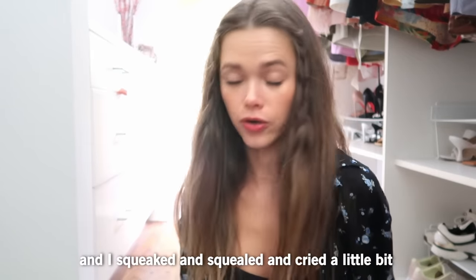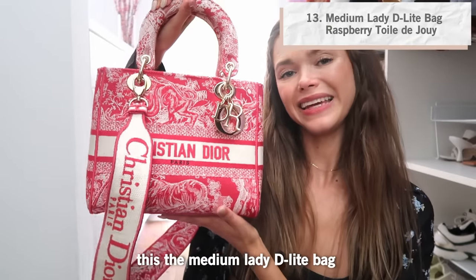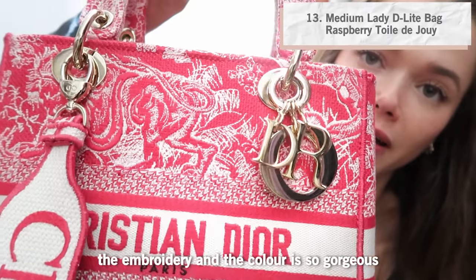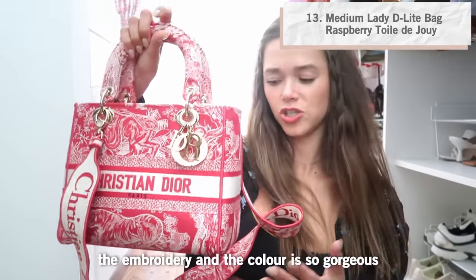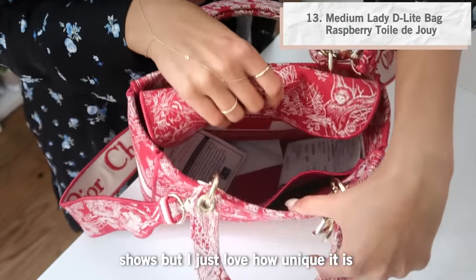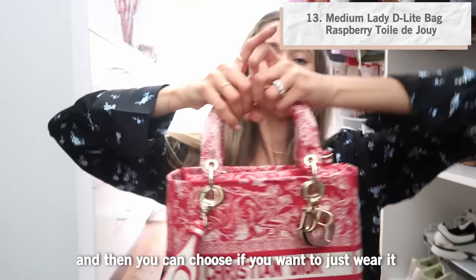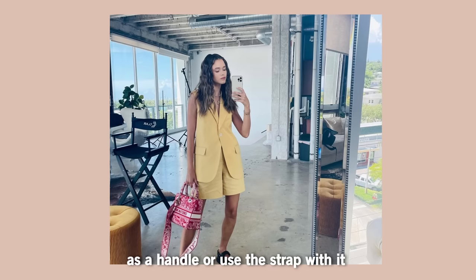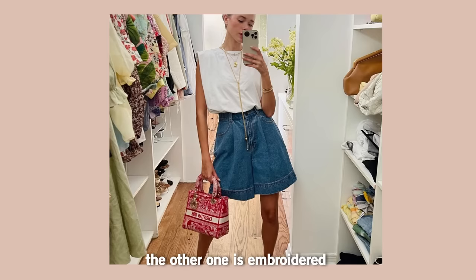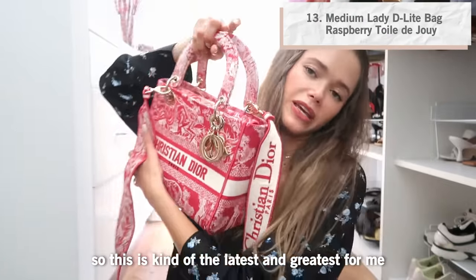Last but not least, this was also gifted to me by Dior and I squeaked, squealed, and cried a little bit. I got this beautiful bag — the medium Lady Dior Delight bag. The embroidery and color are so gorgeous; I wish you could see this in real life. This is definitely an accent bag that steals the show. It's something you don't see around very much, and you can choose to wear it as a handle bag or use the strap, which has 'Christian Dior' on one side and embroidery on the other — truly like a piece of art.